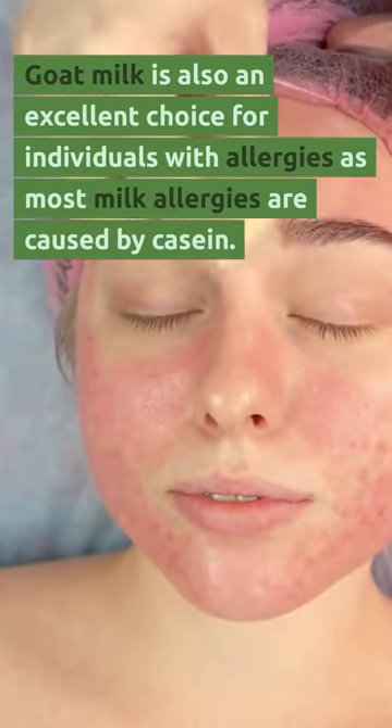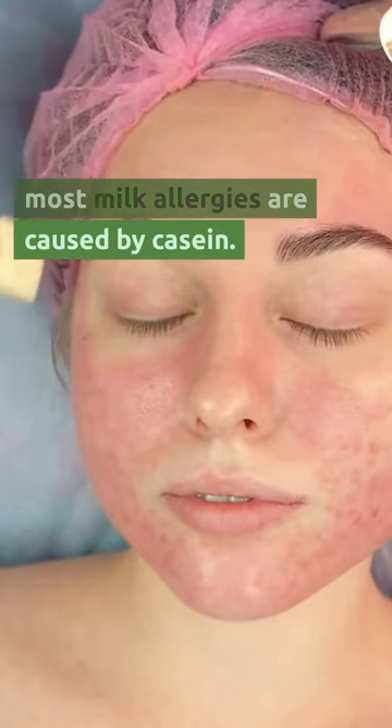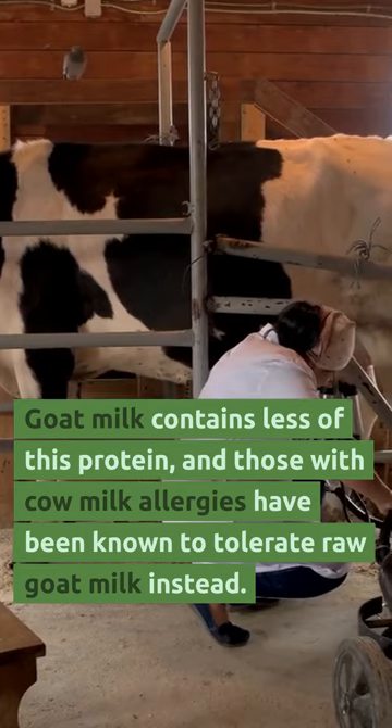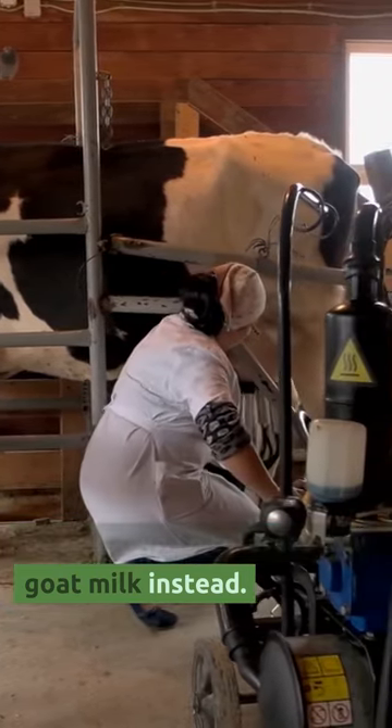Goat milk is also an excellent choice for individuals with allergies, as most milk allergies are caused by casein. Goat milk contains less of this protein, and those with cow milk allergies have also been known to tolerate raw goat milk instead.